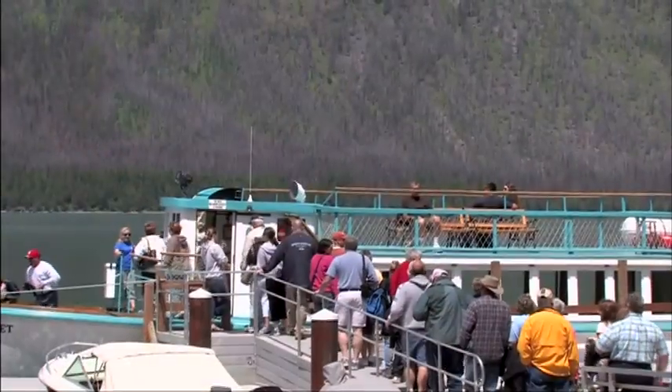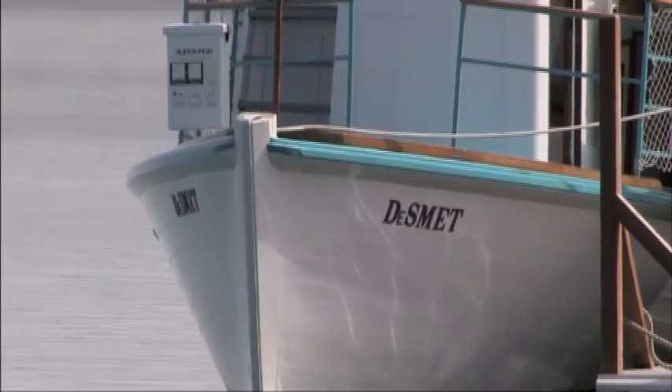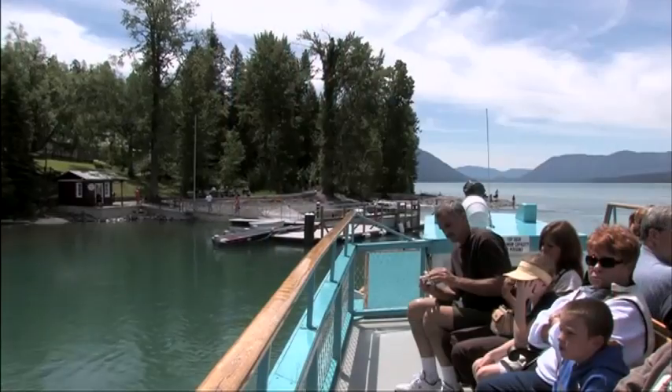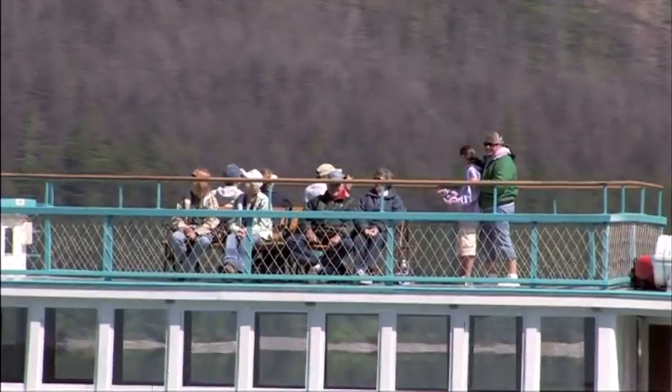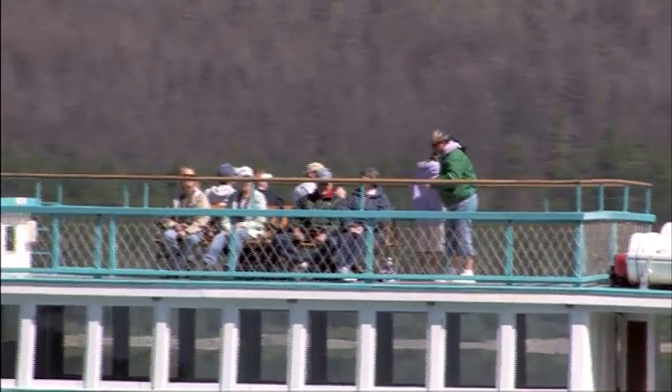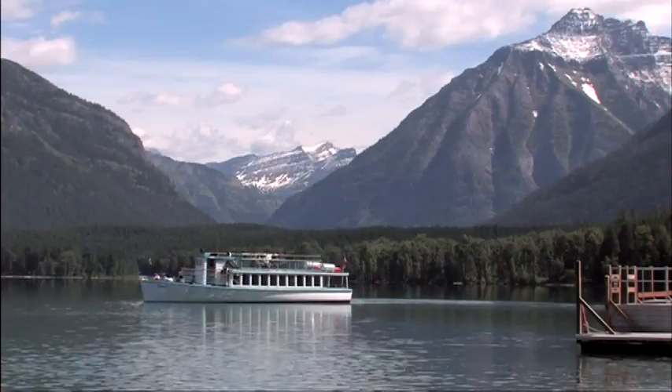For adventurers out on the water, guests can take a boat cruise right from the dock. The faithful De Smet carries passengers over the waves as they drink in the scenery. On top of the natural beauty, a park ranger is on board to give fascinating insights on your surroundings.